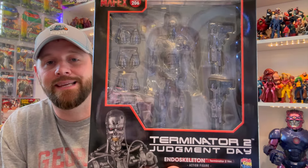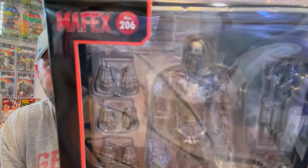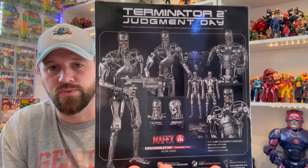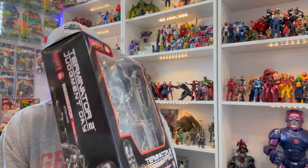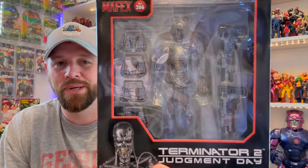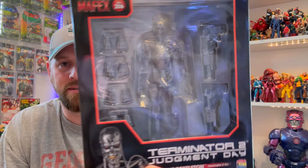As you guys know, I'm a big Mafex collector. Mafex — the endoskeleton from Terminator 2 — gotta have this guy. I've got all the Terminator figures they've made so far, so this was really cool. I kind of thought about army building these, buying a couple of them, but at $100 a pop, we got one. It looks really, really nice — I'm excited to get this guy out of the packaging and mess around with him.